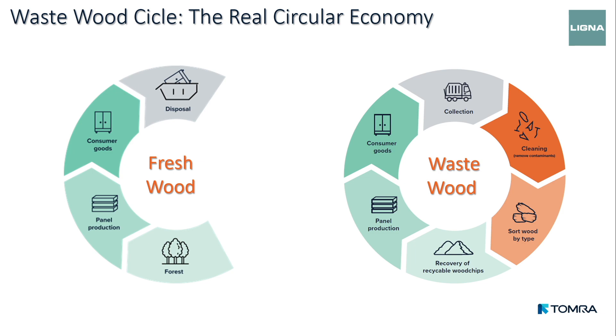This is where it gets exciting, and where we can support the circular economy of this material. Once material is disposed, in the natural wood cycle it stops there. With recycled wood, we give it a second chance. We collect it from disposal centers, separate the wood from the rest of the residues, and sort the wood by type — because every category can be used for different applications. Not only for energy, but for new products. We create the feedstock, and the industry can produce the same panels and furniture they made with fresh wood. Here it becomes an endless loop.